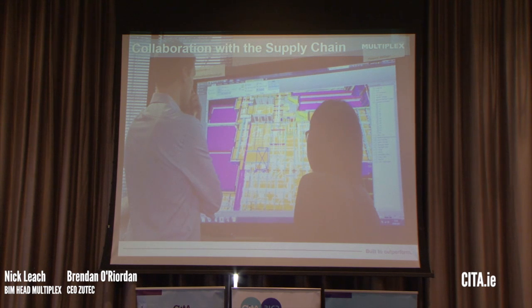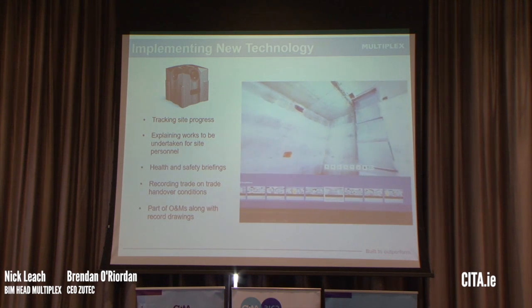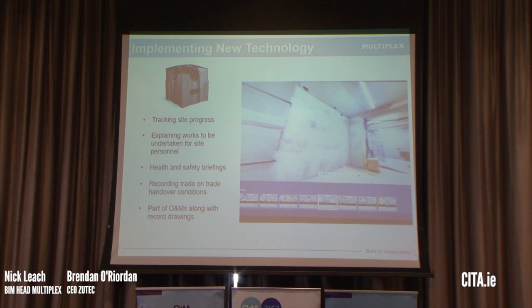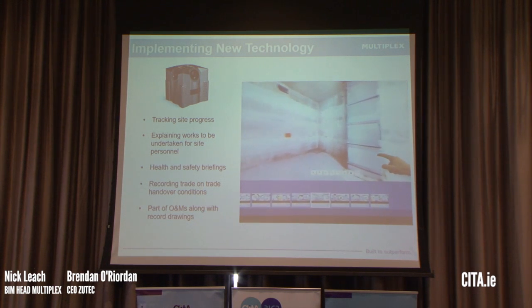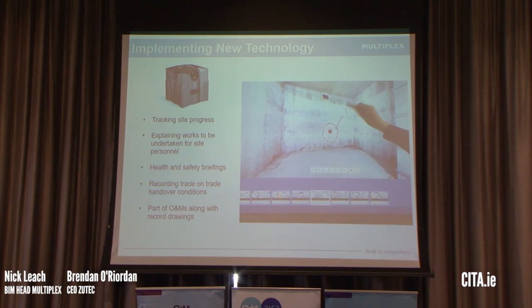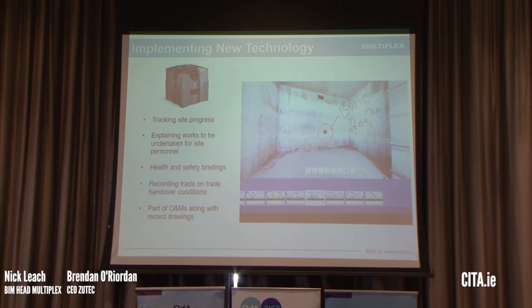We're integrating it with video conferencing so we can have interactive sessions with subcontractors or other organisations not based on site, reducing the cost of travel if you've got a supplier in another country. We also bought an iStar — a four-way digital camera on a tripod — used on site for tracking progress, explaining works to be undertaken, health and safety toolbox talks. That information was recorded on site, uploaded to the smart board, and we could have interactive sessions using that footage.